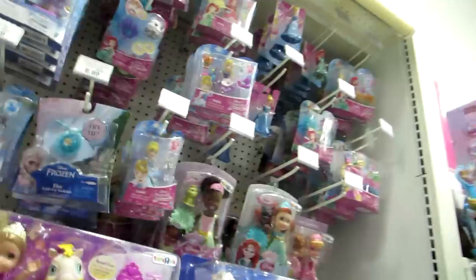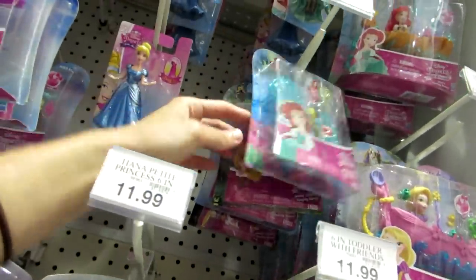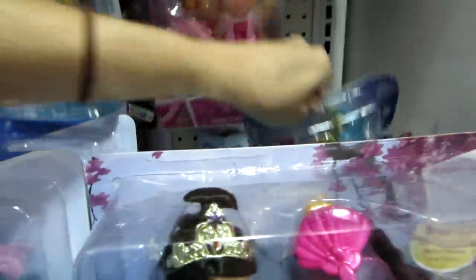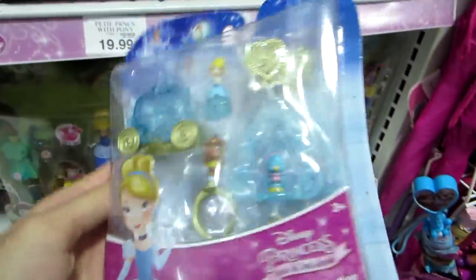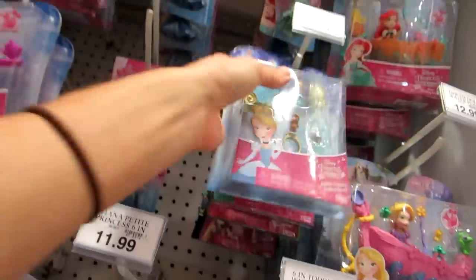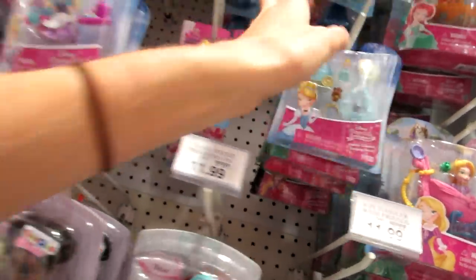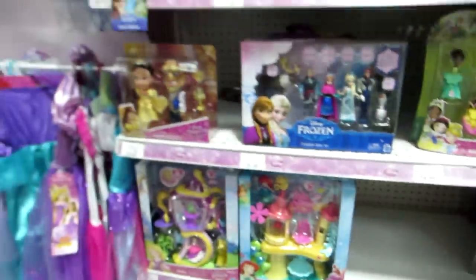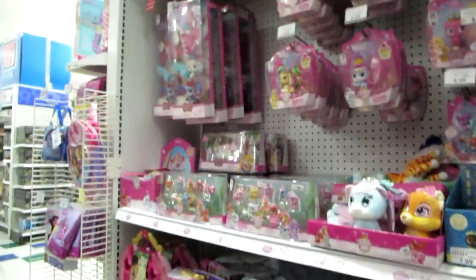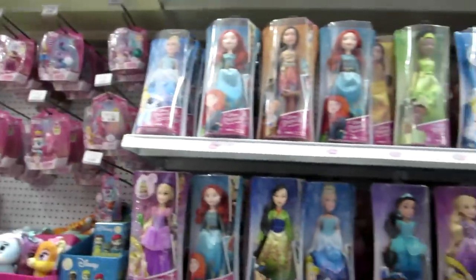This right here is what I was looking for. This jewelry set apparently is new — the Cinderella one anyway. Oh, there I dropped it — it's a toy hunt! See, I want this so bad. It's so cute. I'm probably going to get that maybe next week. But then here's some other Little Kingdom sets. And over here we have the Palace Pets and then the Hasbro dolls.